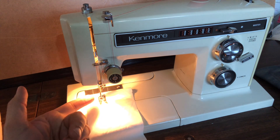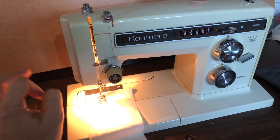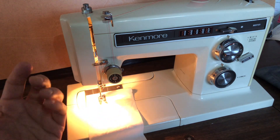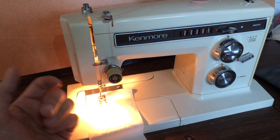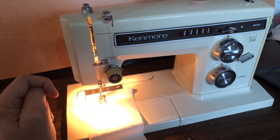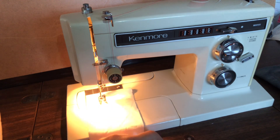It takes standard 15x1 home sewing needles, like virtually every vintage sewing machine I've ever restored. You can go into any sewing store and ask for home sewing machine needles — sharp, leather-tipped, ball points for knits, whatever you need.